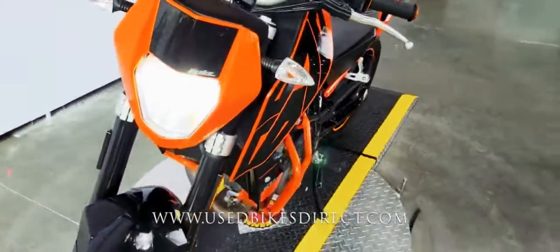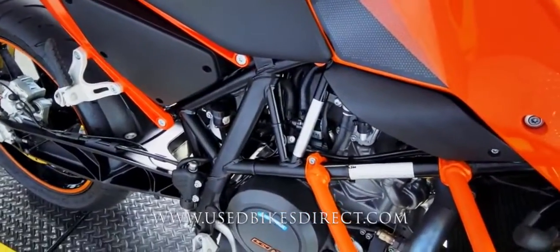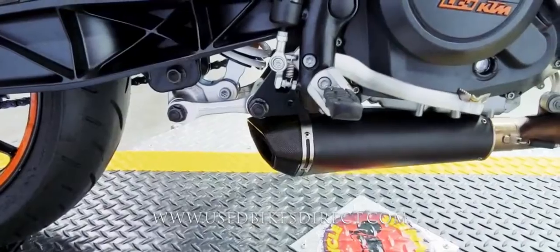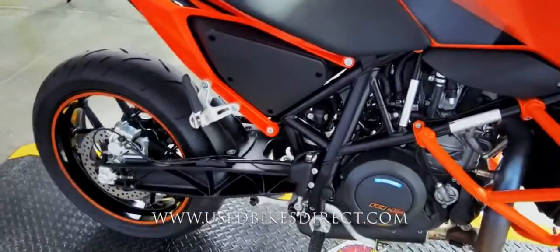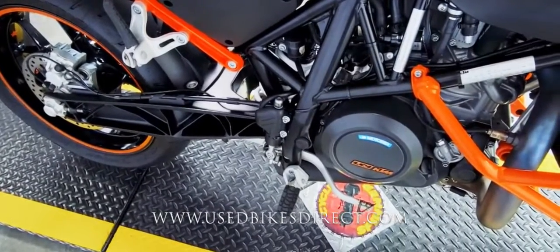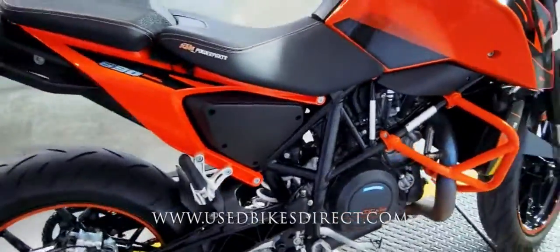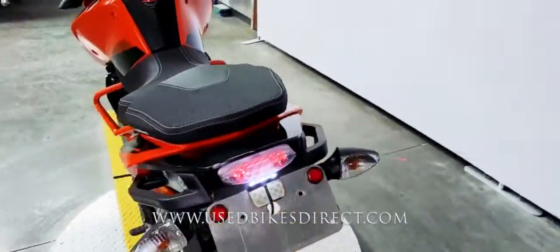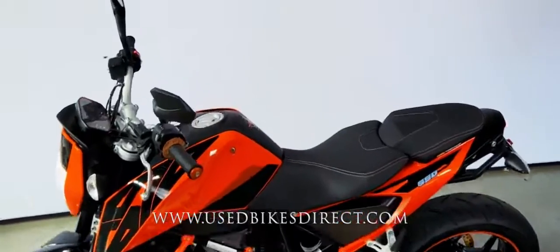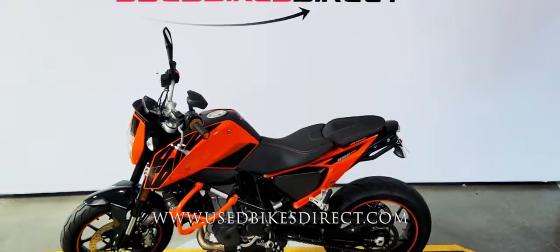Definitely a beautiful looking machine, and it sounds just as good. So let's go ahead and fire it up and listen to what it sounds like. All right guys, be sure to find us on the web to see more at usedbikesdirect.com.